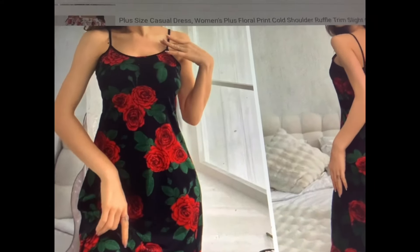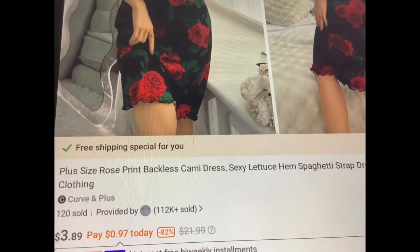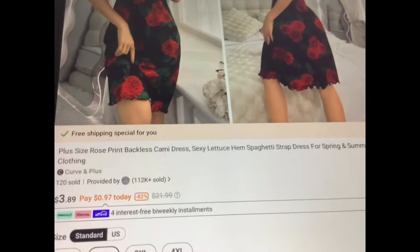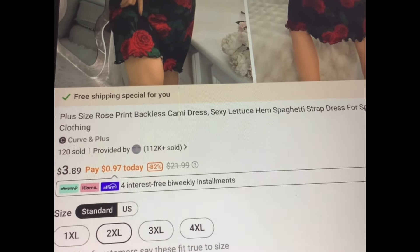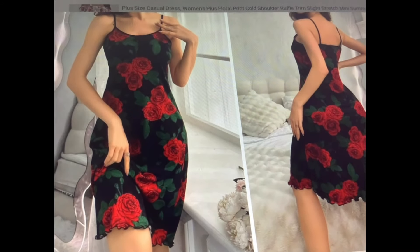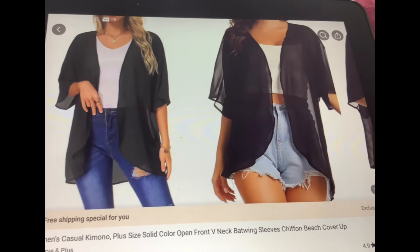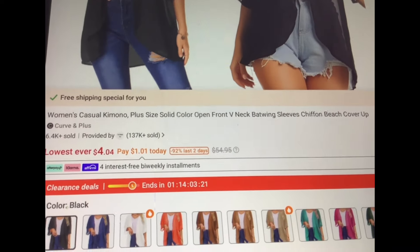Here we have the spaghetti strap style dress — a plus size backless cami dress. Sexy lettuce hem spaghetti strap dress for spring and summer, $3.89, available in all sizes from 1X to 4XL. Let's see if we can find a cover-up to go with this one. For this one I'd say let's go with a basic black — you can always use a black cover-up. Wouldn't that look pretty over that dress in case you want to cover your shoulders? $4.04.